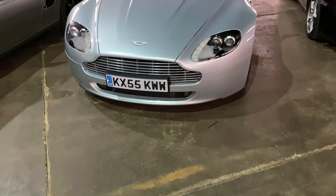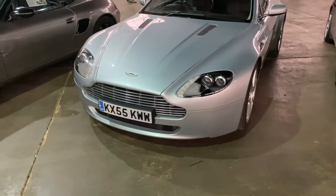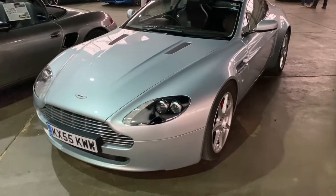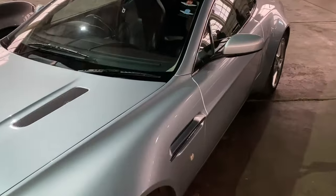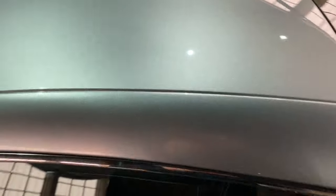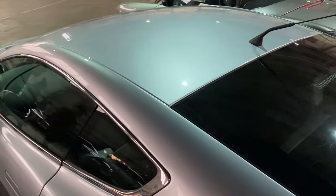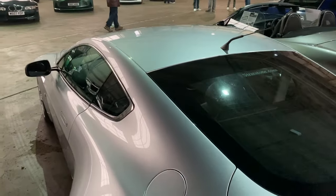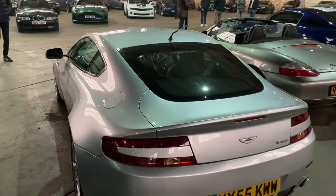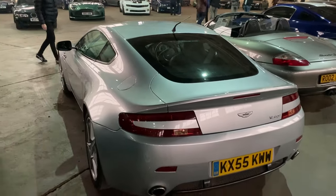The V8 Vantage really takes us into Aston Martin's volume production period. Built initially with a 4.3-litre engine, this is the manual gearbox version as well, which is obviously quite a desirable format. They are pretty cars, aren't they - they've got a lot going for them in the looks department.